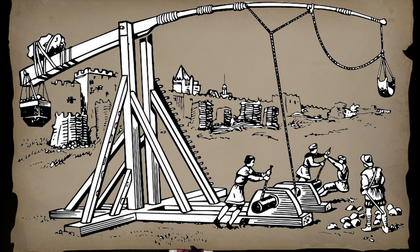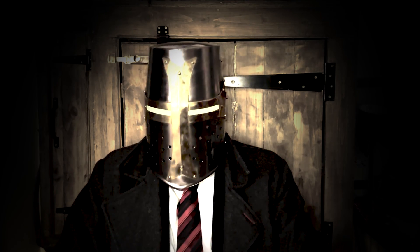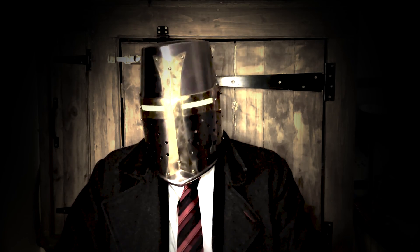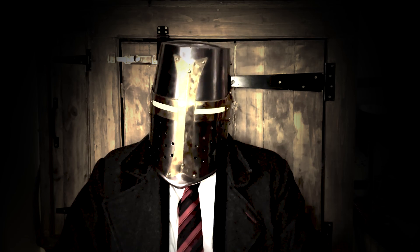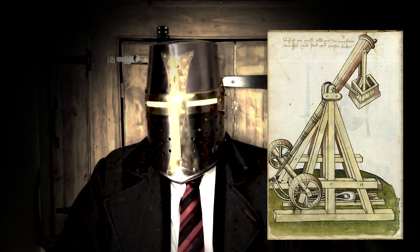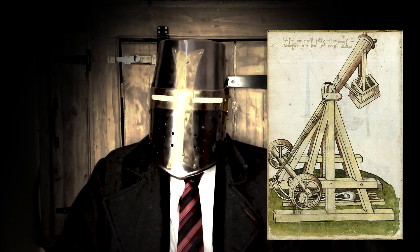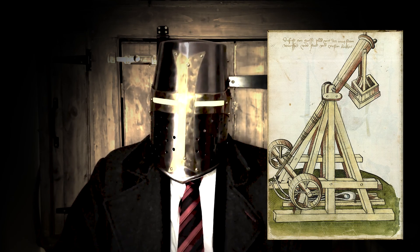There were two common types. The first used manpower. The later, and often larger and more powerful, counterweight trebuchet — also known as the counterpoise trebuchet — uses a counterweight to swing the arm. It appeared in both Christian and Muslim lands around the Mediterranean in the 12th century and was carried back to China by the Mongols in the 13th century.